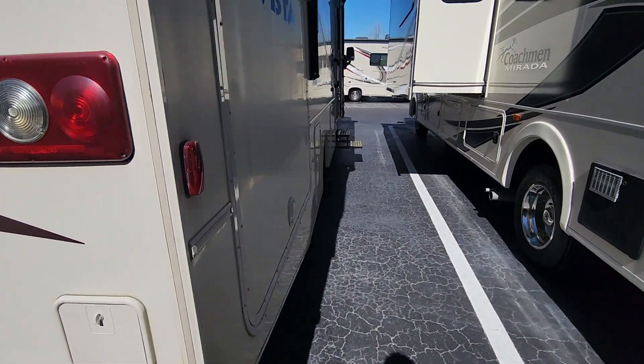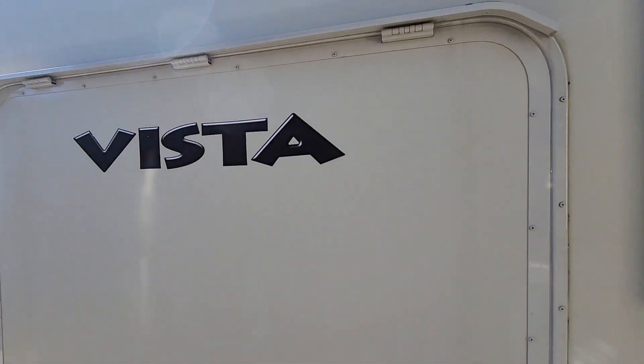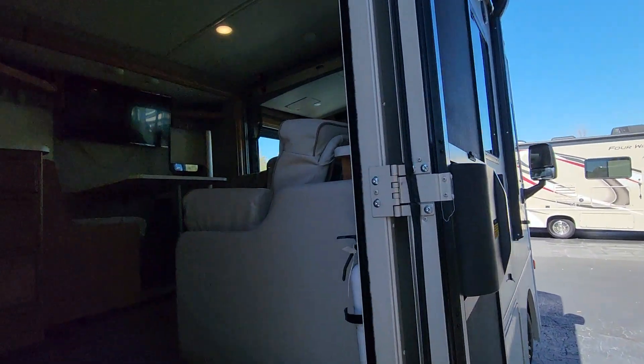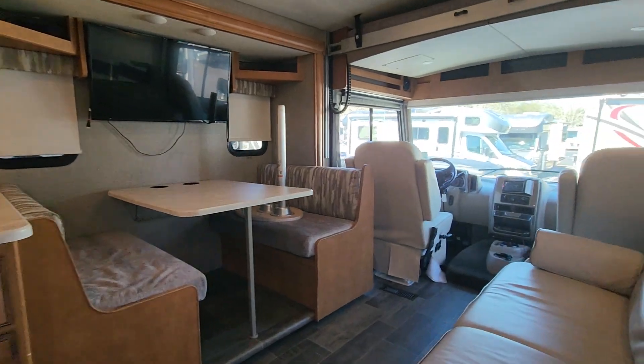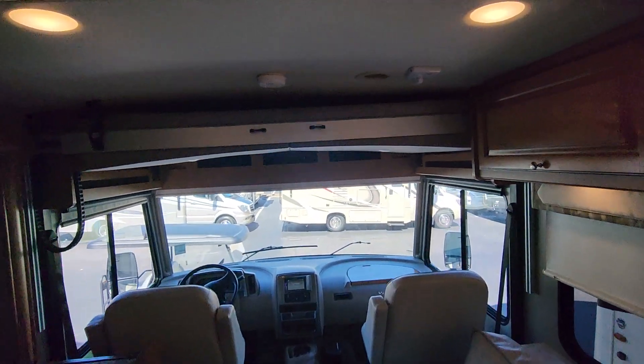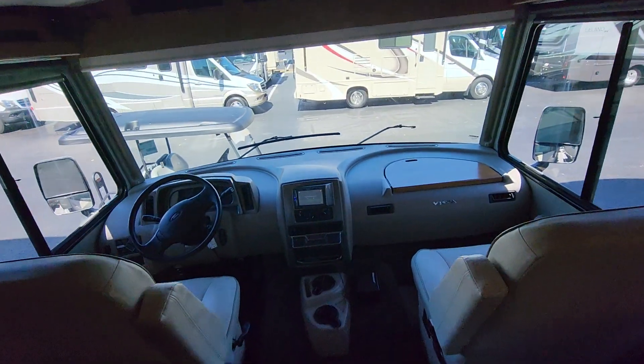I'm not sure what this is — maybe that's an outdoor kitchen or big storage. If you want me to check it out, let me know. Call me at 503-880-3723. This one has the bunk right there.